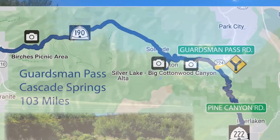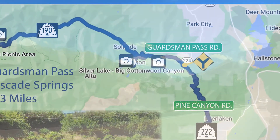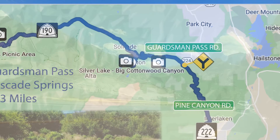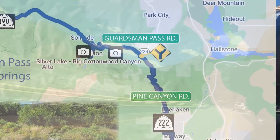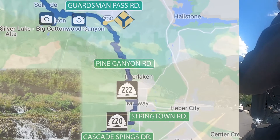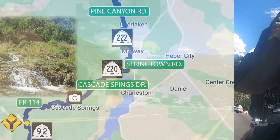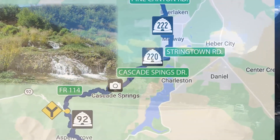We'll follow Big Cottonwood Creek along Route 190 until we reach Brighton. We'll take a quick stop at Silver Lake, where there's a lot of low-impact hiking around the lake. We'll do a run around the Brighton Loop and then head up to Guardsman Pass. After the overlook, we'll come down to Pine Canyon Road and follow it south down the mountain into Midway, on to Utah State Route 222. We'll jog south onto Springtown Road, then take a right turn on Utah State Route 220, or Cascade Springs Drive.